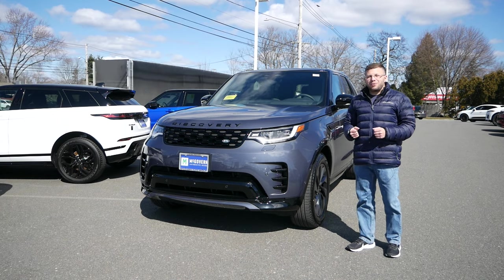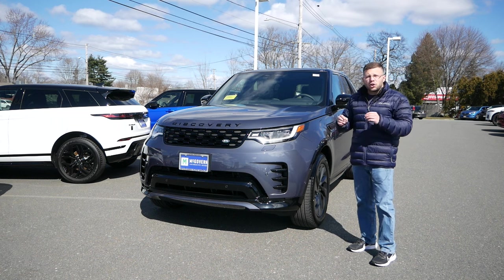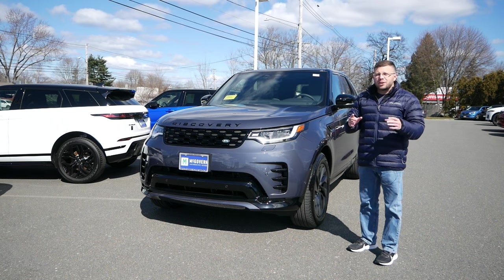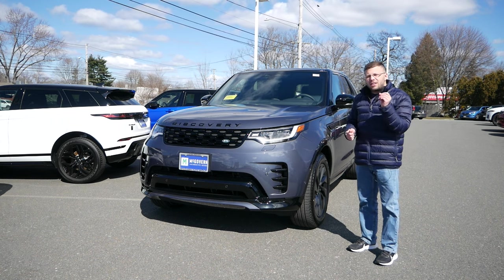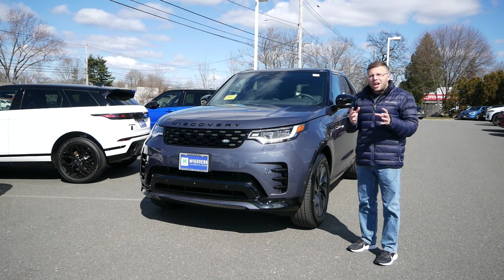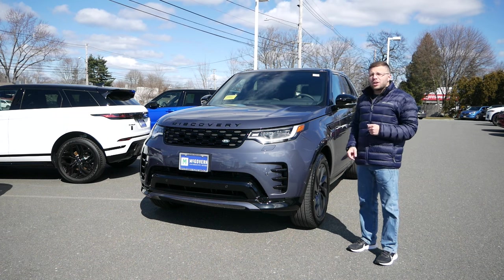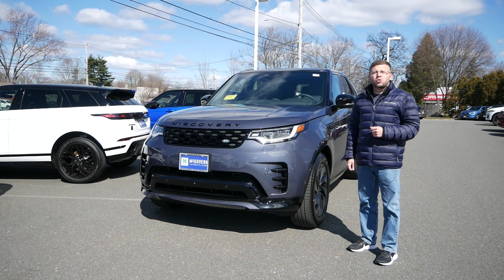But what about the Discovery? In today's video, we're going to take an in-depth look at this vehicle — the exterior, the interior, take it out for a test drive, and see why, if you're somebody who does like to go off-road and have some adventures but wants a classy, comfortable, and family-friendly SUV, then maybe going with the Discovery might be a great decision.